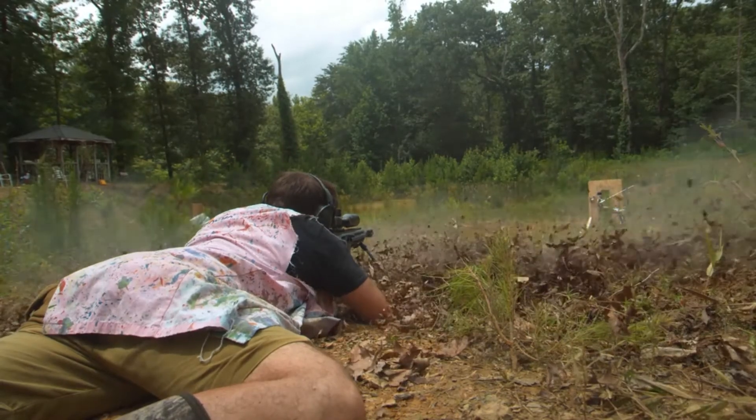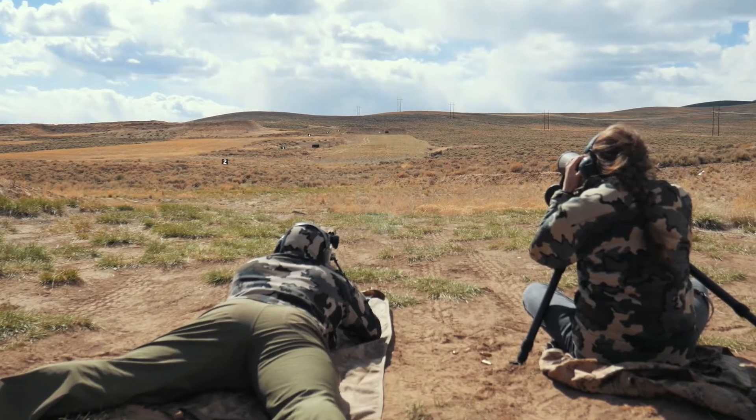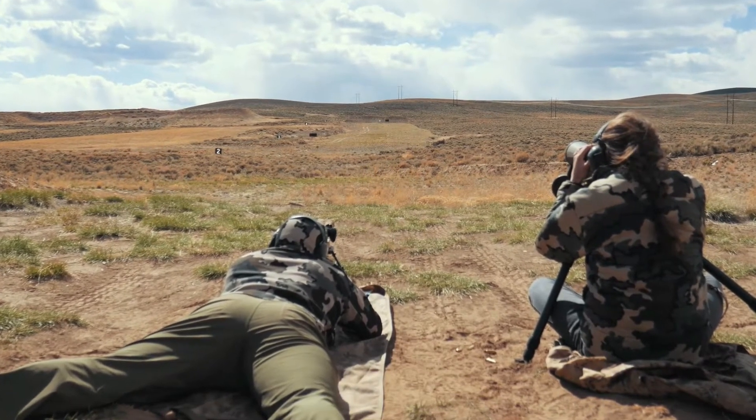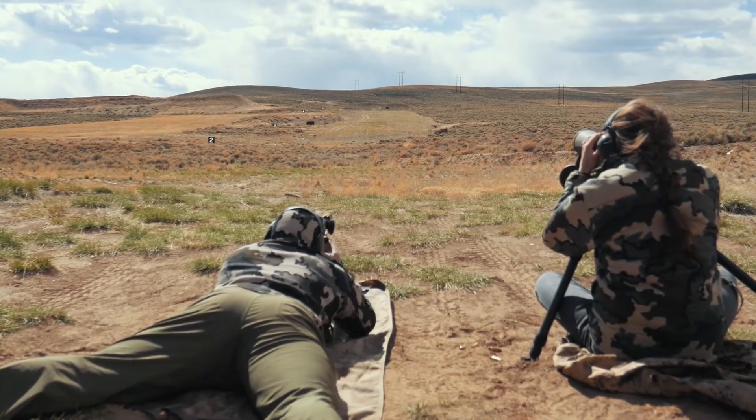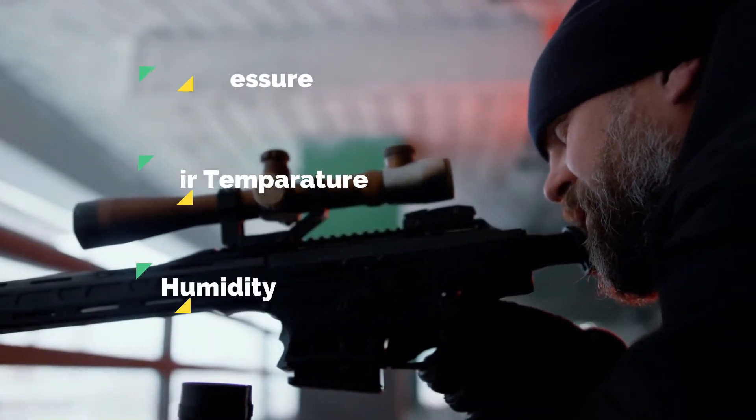Well, it all boils down to science. There are three main factors that can influence the density of the air: air pressure, air temperature, and humidity levels.